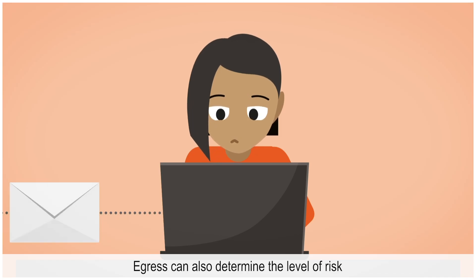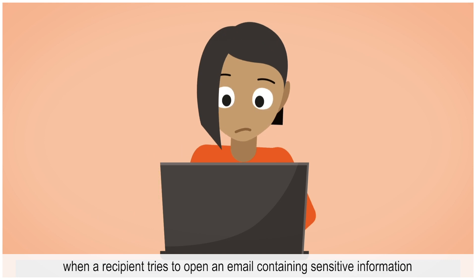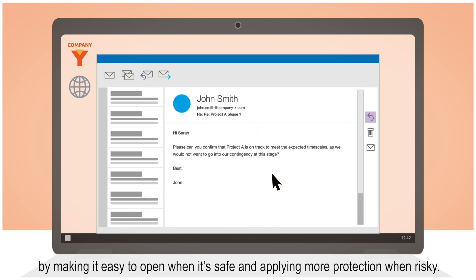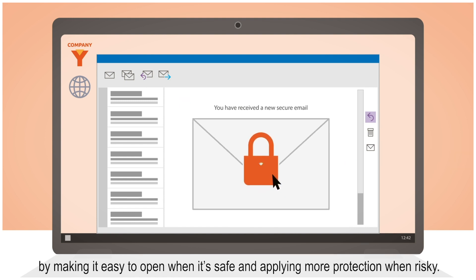Egress can also determine the level of risk when a recipient tries to open an email containing sensitive information, by making it easy to open when it's safe, and applying more protection when risky.